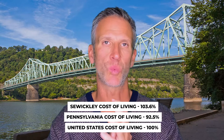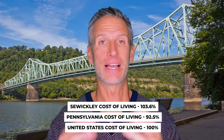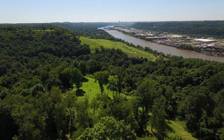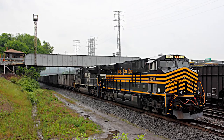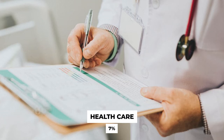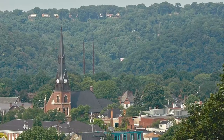Overall, Sewickley's cost of living index is 103.6, Pennsylvania is 92.5%, and the United States — the baseline — is always 100. The total of all cost of living categories weighted are: housing 30%, food and groceries 15%, transportation 10%, utilities 6%, healthcare 7%, and miscellaneous expenses such as clothing, services, and entertainment at 32%. State and local taxes are not included.